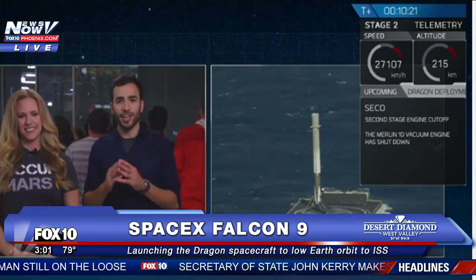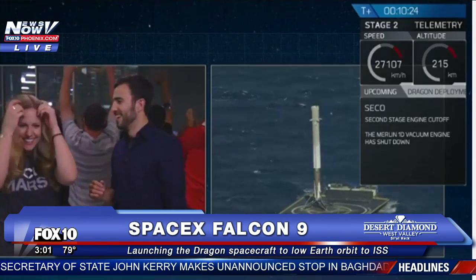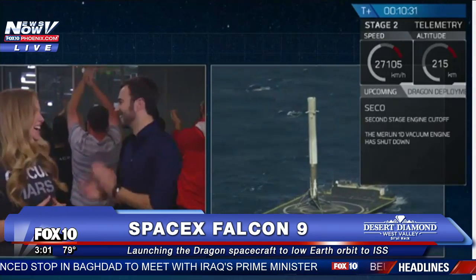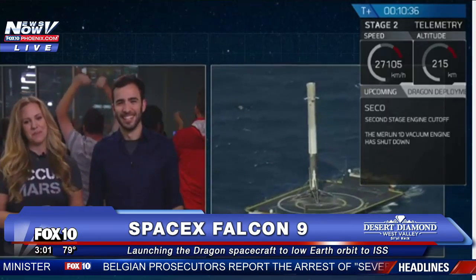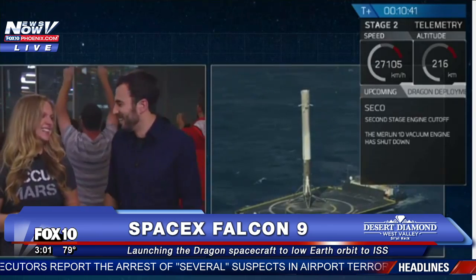We just had confirmation that the second stage engine has had a successful cutoff. That means the second stage has delivered Dragon to a good orbit to get to the International Space Station. It's been a great day so far. The crowd is going a little nuts here, as expected. We've worked very long and very hard to get this first drone ship landing.